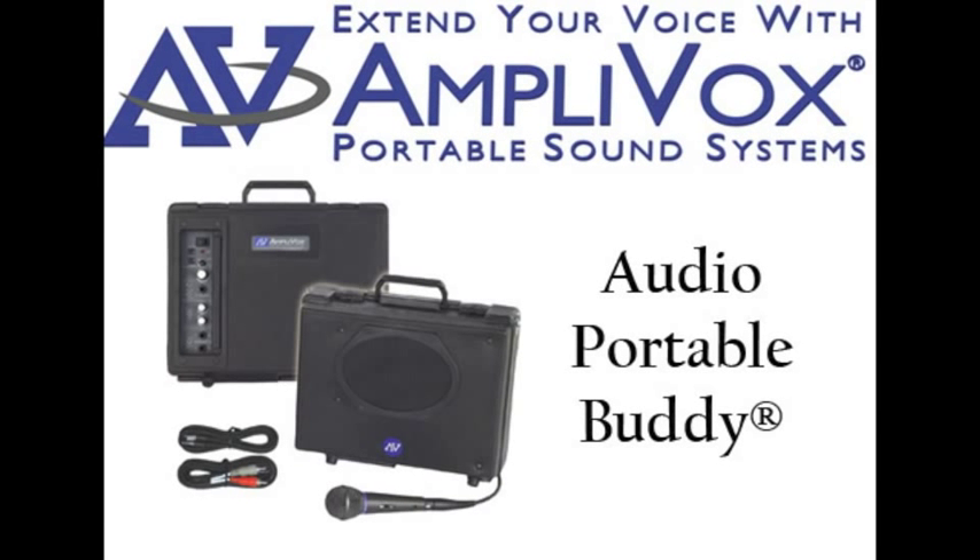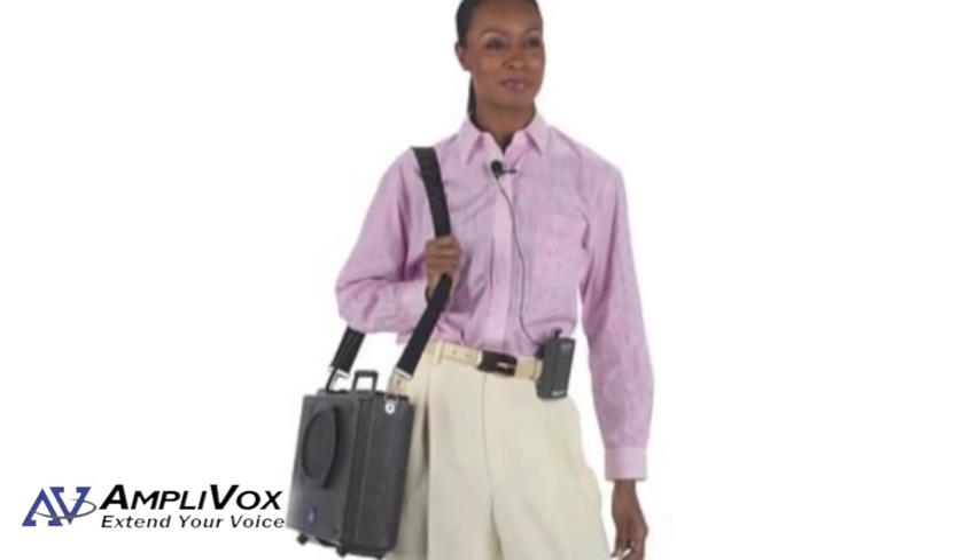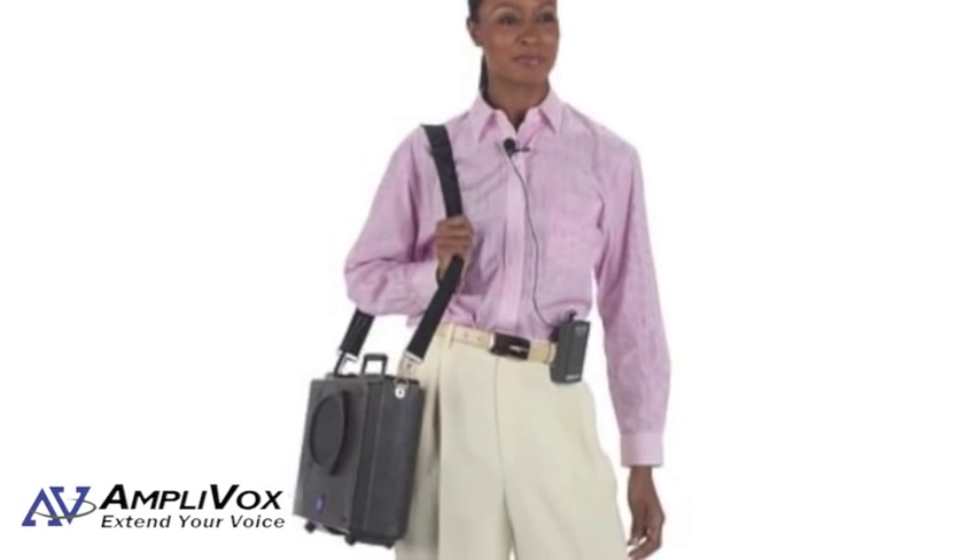The Audio Portable Buddy from Amplebox is the perfect PA system for traveling presenters. It is 50 watts and battery powered, with 10 D-cell batteries lasting up to 200 hours.